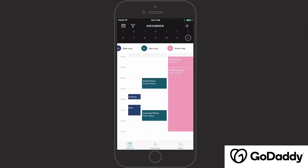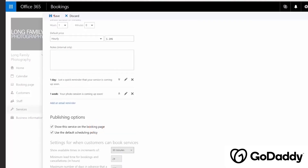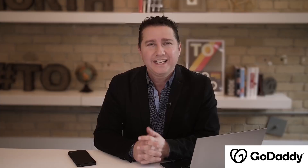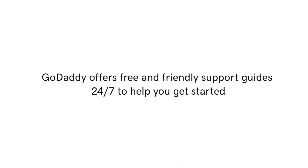The information will then be delivered to all of your devices and your client will receive a confirmation email that can then be easily added to their calendar. And cancelling and rescheduling meetings is also easy. Keep your schedule simple and stress-free with Microsoft Bookings, part of Office 365 Business Premium. Get started today at GoDaddy.ca.